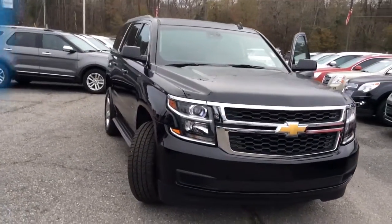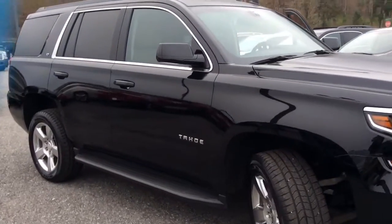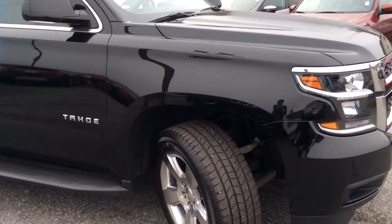Good morning, Stephanie. It's Brett again. Here is the black Tahoe you're interested in. I'm going to do a quick video here for you, so you can kind of see the vehicle for yourself.